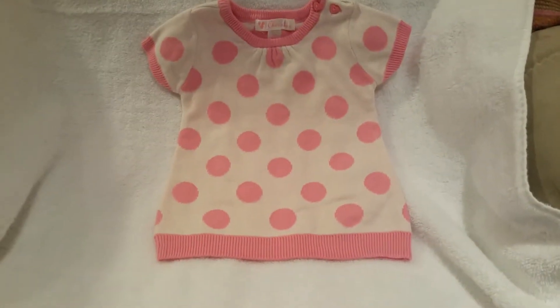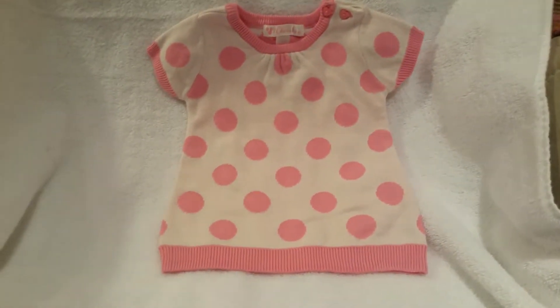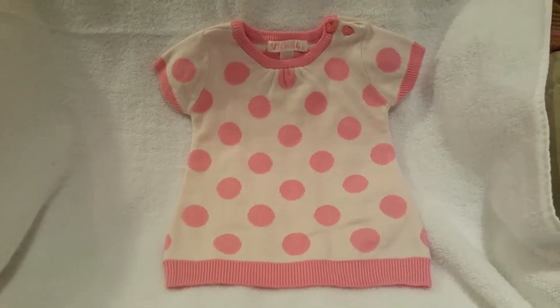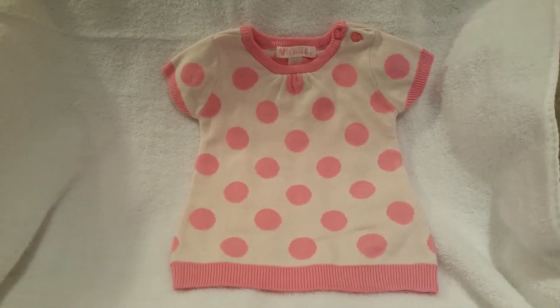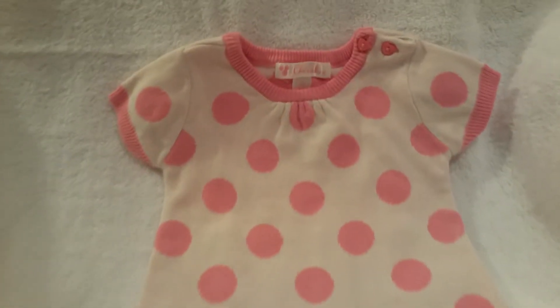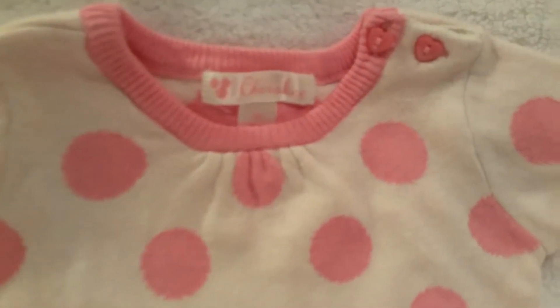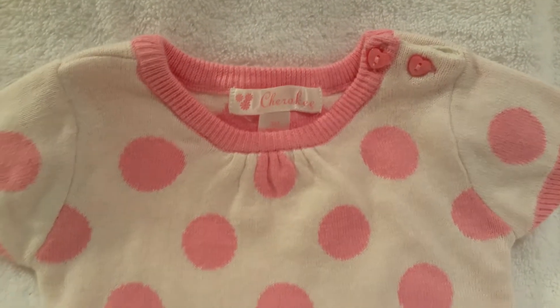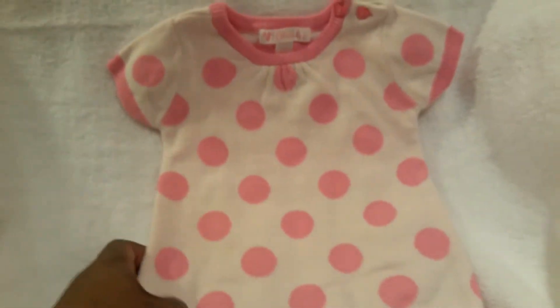This was a brand new item with tags and it came with booties. It was also $1 — it's Cherokee brand. It's really just a little knit dress with pink polka dots, cream in color with pink polka dots, pink around the trim. Look at that — and the heart-shaped buttons. Very sweet. Love that Cherokee brand. $1.